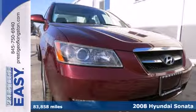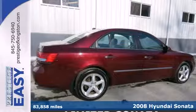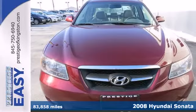Wouldn't it be nice to get everything you want at a price far less than you'd expect? With this 2008 Hyundai Sonata, you can. Proving luxury can be affordable.